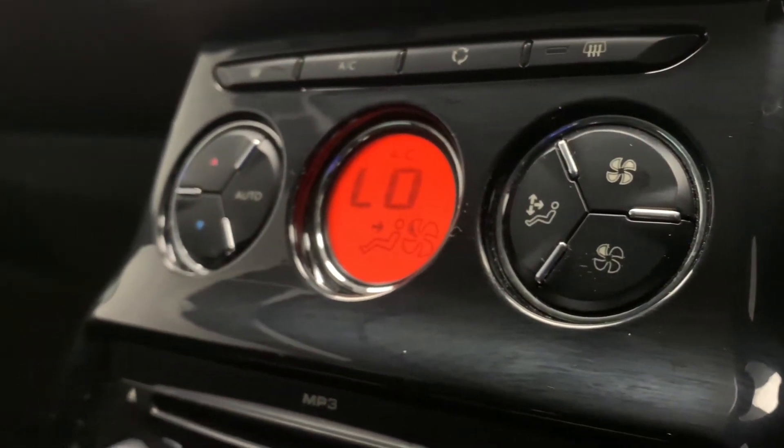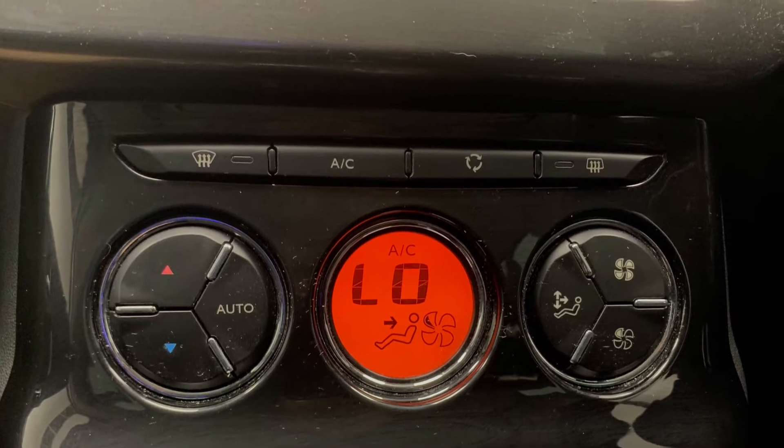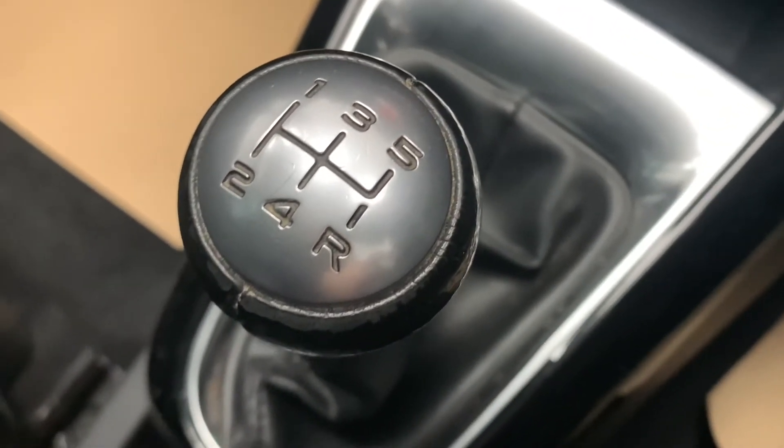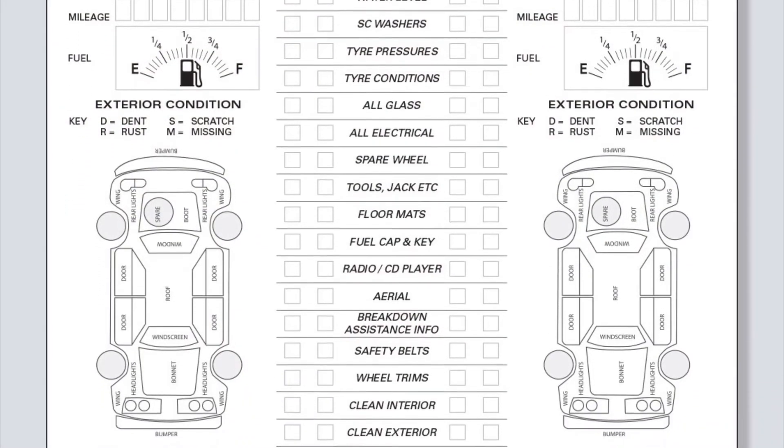Now despite the car just being serviced, when you buy it, our on-site mechanics are still going to conduct an extensive pre-delivery inspection service, then hand it over to the valeting staff who'll give it a full detail, both making sure it's prepped to the highest possible standard.